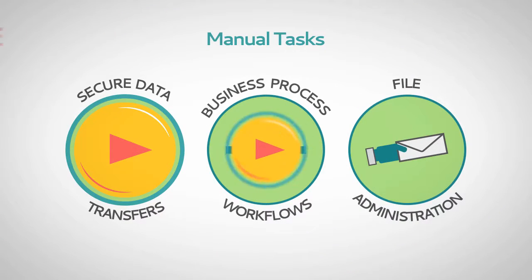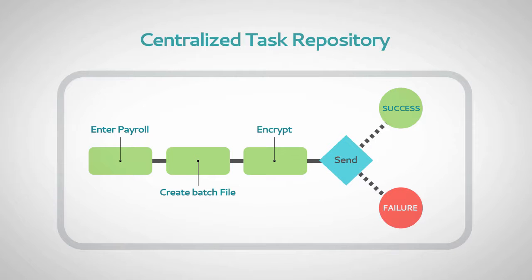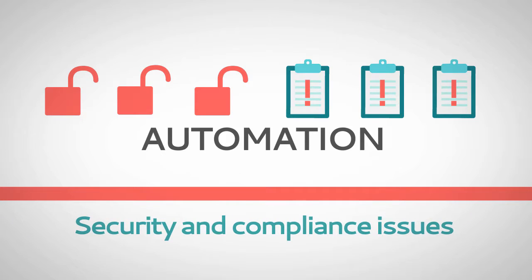Manual tasks are easy to automate. The centralized task repository gives you a single place to create, edit, and monitor business tasks. Automation cuts down on errors and eliminates potential security and compliance issues.